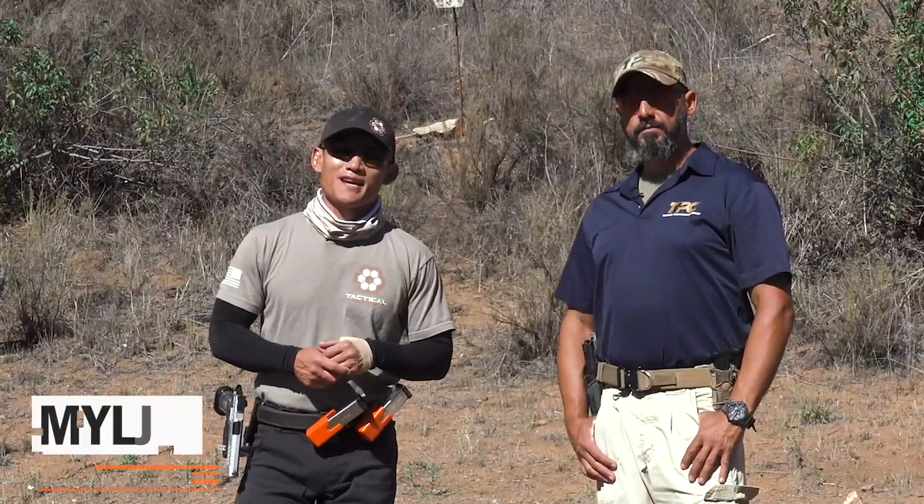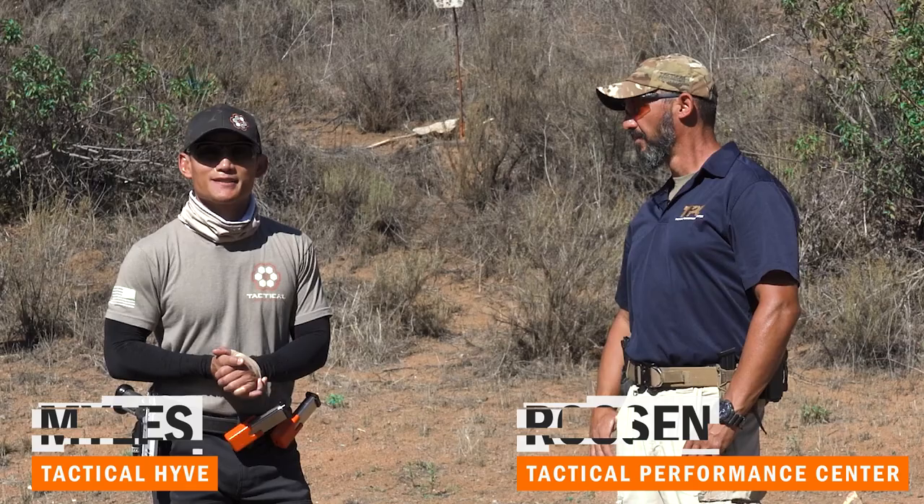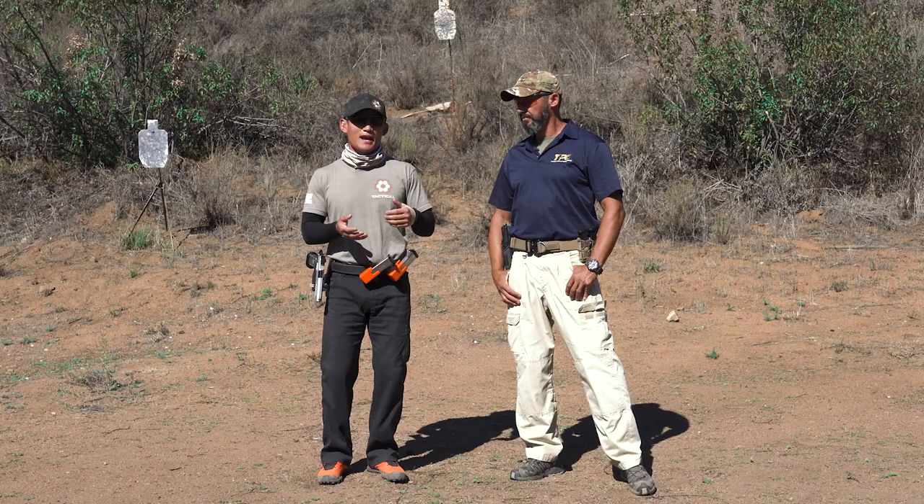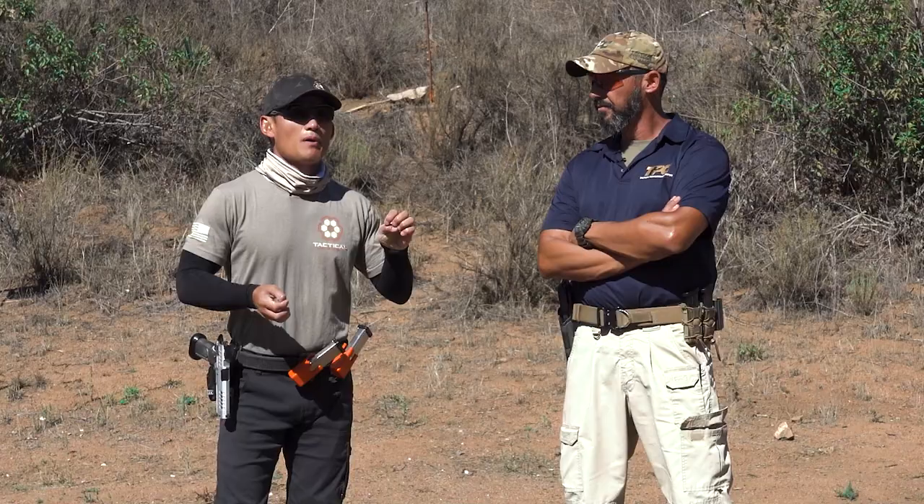Hey, Miles here at Tactile Hive, and today I'm joined with Rosten Christoph, the Director of Training at Tactile Performance Center. In this video, we're going to dive into and explore the principles of kinesthetic efficiency. Rosten and TPC have really boiled down how to break down movements and actions into specific principles that will make you more effective and efficient.